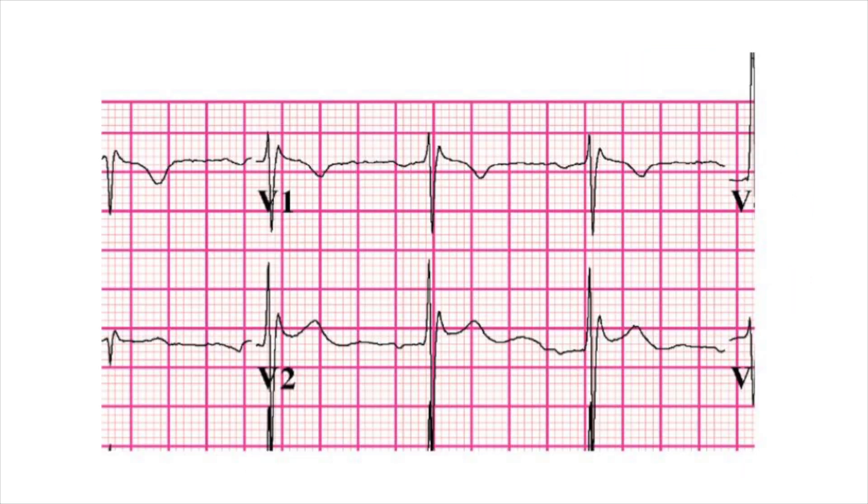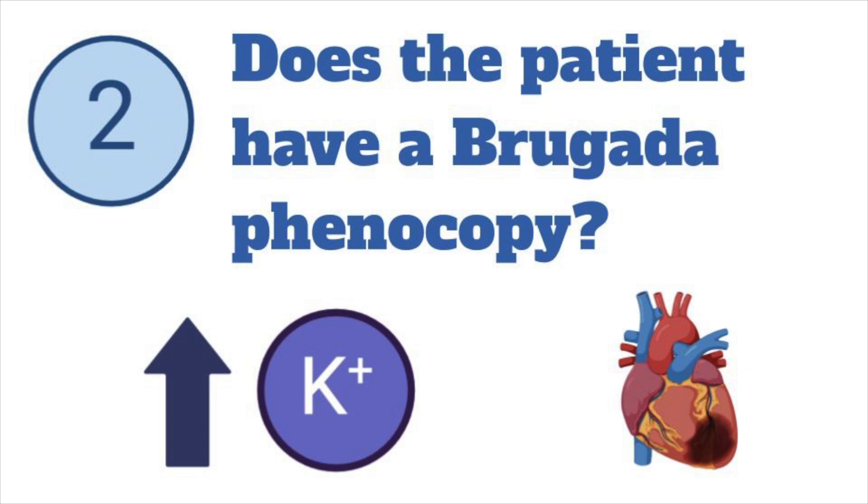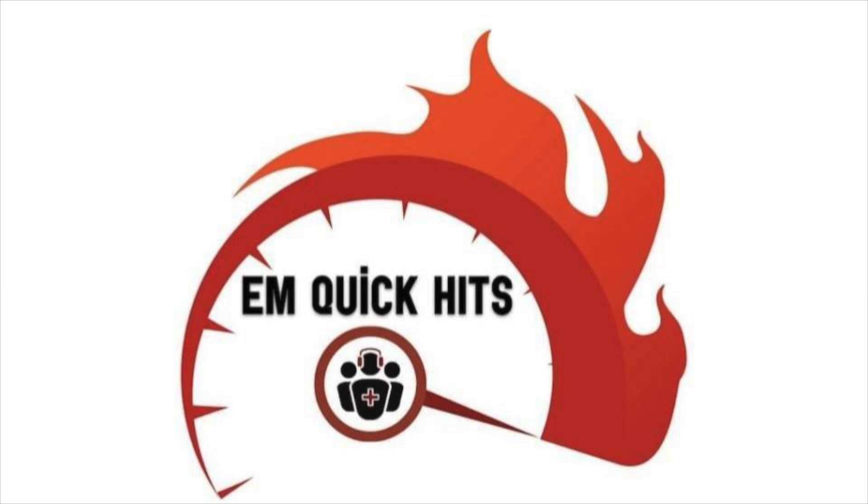So back to that ECG from the patient in triage with saddleback ST elevation in V1-V2 — you can ask yourself three questions. One, is there a Brugada pattern on ECG, or is it simple lead misplacement with negative P waves, or a normal variant with a narrow triangle base? Two, if there is a Brugada pattern on ECG, does the patient have any reversible causes of Brugada phenocopy that need to be immediately treated, like hyperkalemia or ischemia? And three, if there's a Brugada pattern but no Brugada phenocopy, does the patient have symptomatic Brugada syndrome requiring ICD, or do they just need referral to an electrophysiologist? With these three questions, you can identify Brugada pattern, treat reversible causes, and ensure safe follow-up.